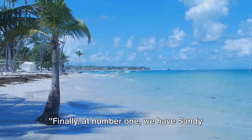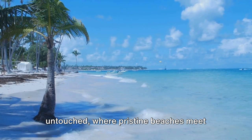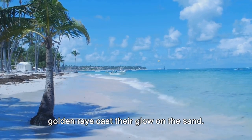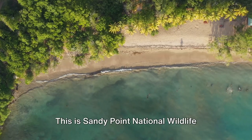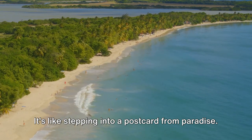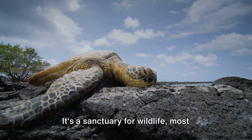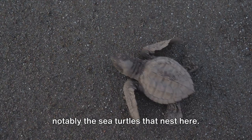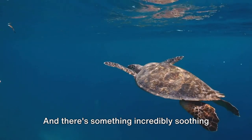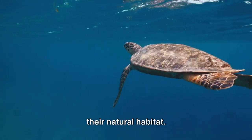Finally, at number 1, we have Sandy Point National Wildlife Refuge. Imagine a place where nature's charm is untouched, where pristine beaches meet crystal-clear waters, where the sun's golden rays cast their glow on the sand — like stepping into a postcard from paradise. This refuge is more than just a breathtaking landscape. It's a sanctuary for wildlife, most notably the sea turtles that nest here. Their journey from sea to shore and back again is a sight that will leave you spellbound, and there's something incredibly soothing about watching these majestic creatures in their natural habitat.